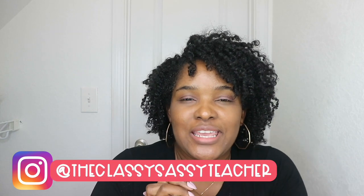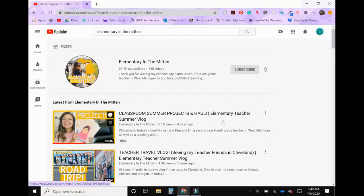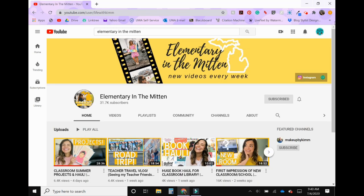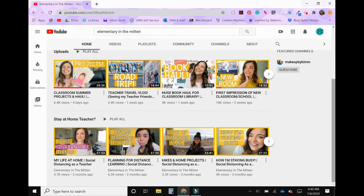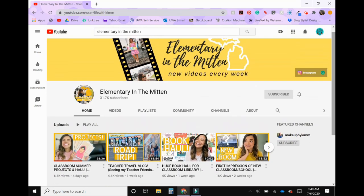Hey guys, welcome back to my channel. This is Toya from the Classy Sassy Life. Thanks so much for clicking on this video. Today's video is a collaboration with my girl Kim from Elementary in the Mitten. She has some awesome content on her channel — I'm already subscribed. She does a lot of classroom videos as well as lifestyle videos, so make sure you click that subscribe button for her as well as that bell so you don't miss any of her uploads.